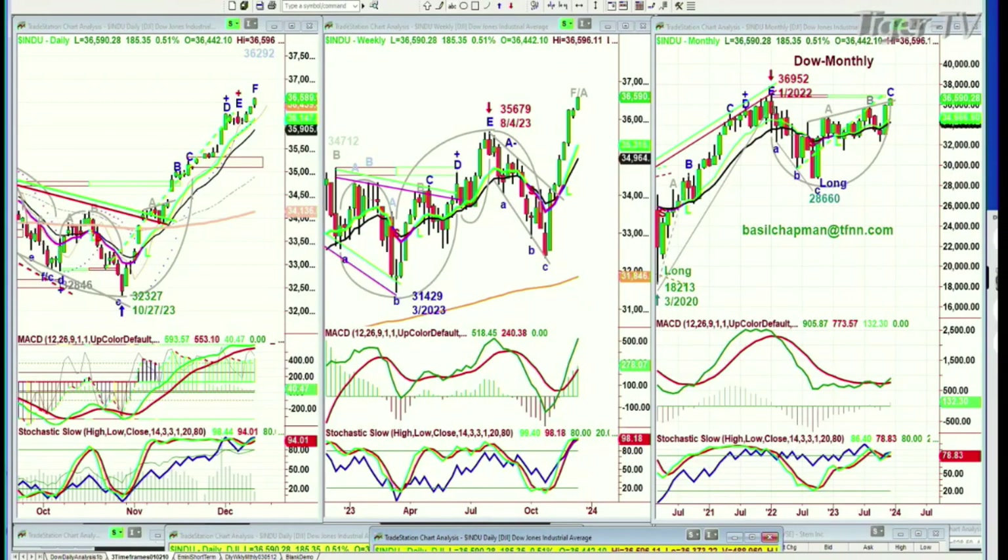Looking at the monthly chart, we made that peak E at 36,900 in January, and now we are just a couple hundred points away. So that's still a bullish sign. Those are the things I'll be talking about in my webinar coming up a week from tomorrow.